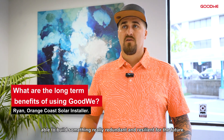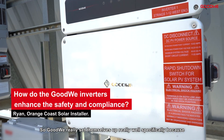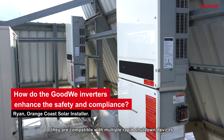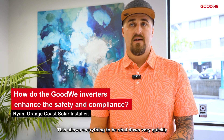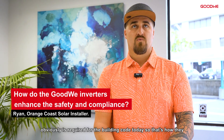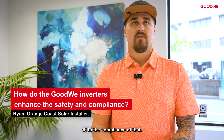We were able to build something really redundant and resilient for the future. Goudwey set themselves up really well specifically because they are compatible with multiple rapid shutdown devices available for installers. This allows everything to be shut down very quickly in the case of an emergency, providing safety to the building. It's required per building code today, and that's how they fit into compliance.